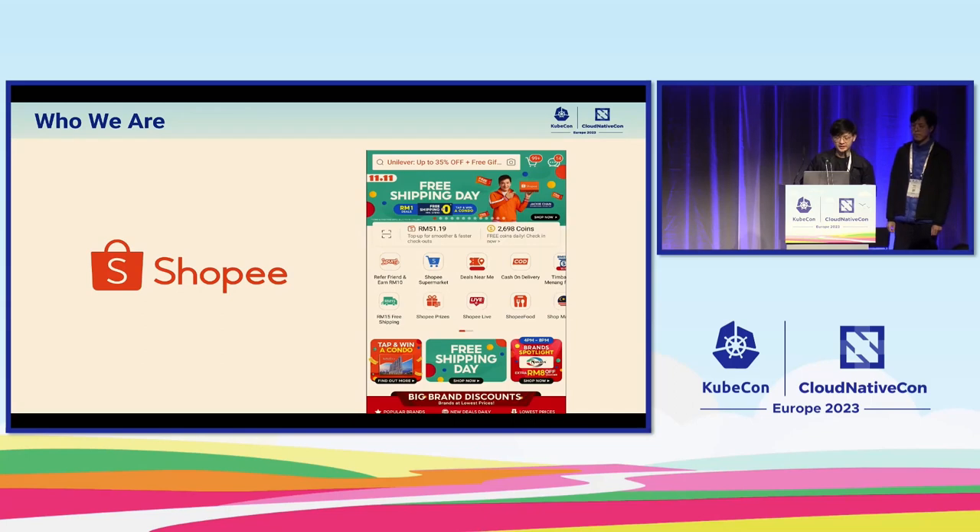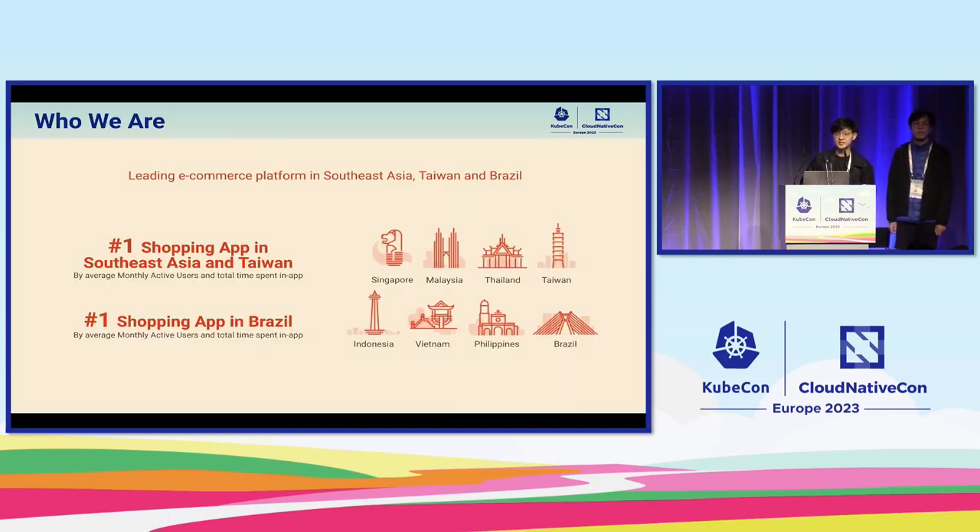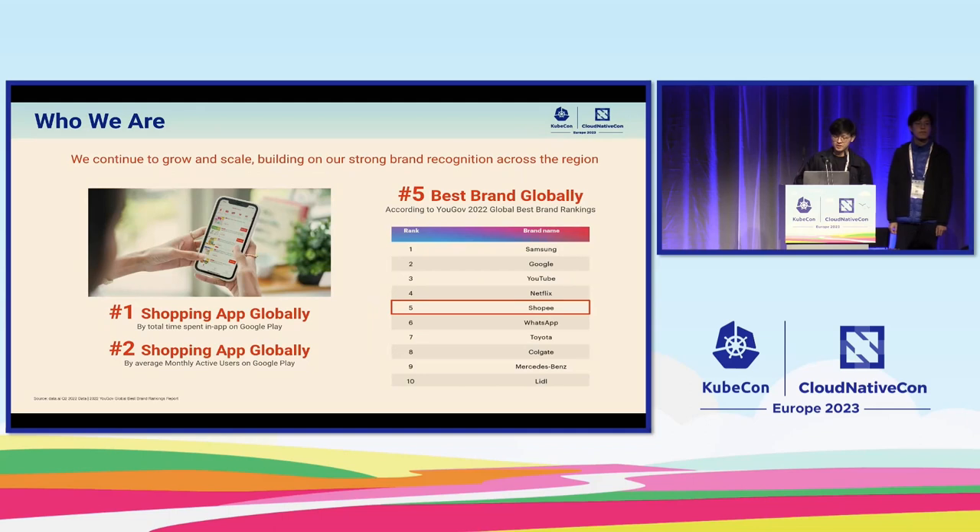Before we start, I just want to give a quick introduction of our company. We are from Shopee, an e-commerce platform that operates across multiple markets across the world. Today we are the leading e-commerce platform in Southeast Asia, Taiwan and Brazil, and the number one shopping app in these markets by average monthly active users as well as total time spent in app.